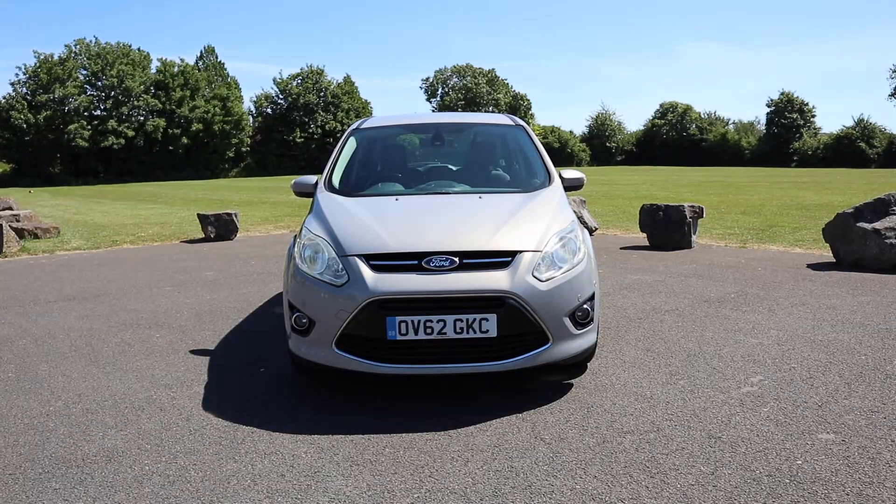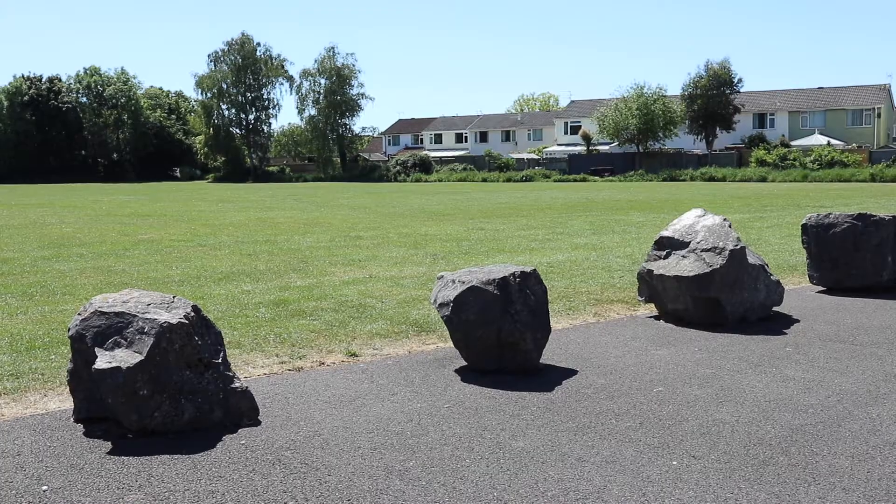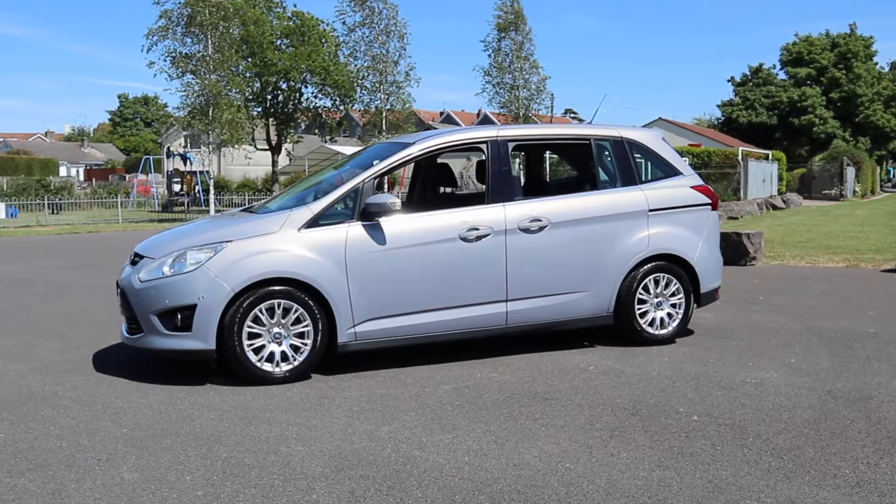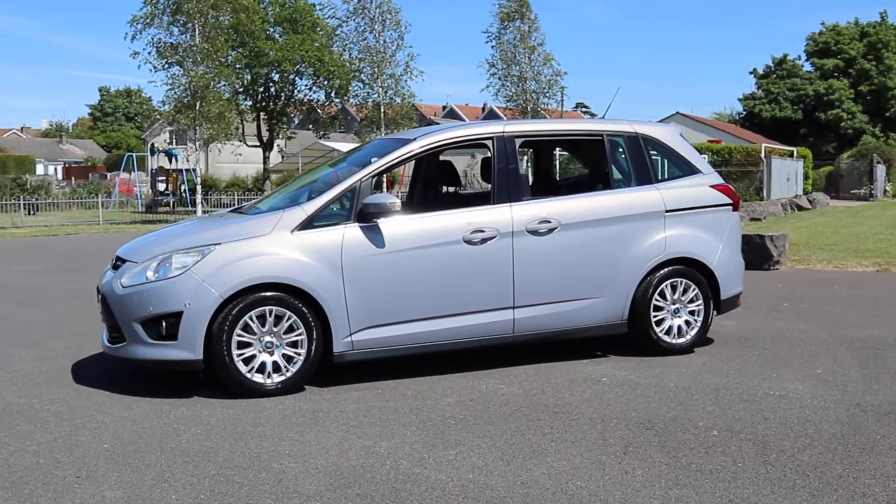With a desire among some customers for a seven-seat version, the Grand C-Max was born, offering great practicality all while retaining the exterior style of the original C-Max.